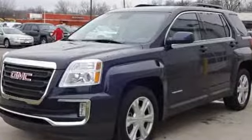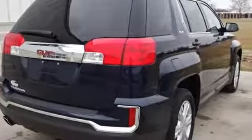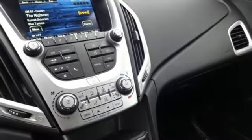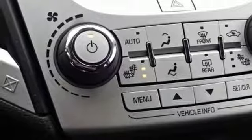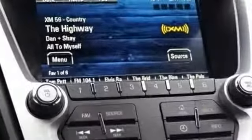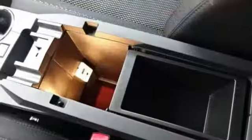Automatic transmission, air conditioning, Bluetooth wireless audio streaming, auto dimming rear view mirror, manual tilting steering column, power heated mirrors, external memory control, aluminum wheels, and OnStar 4G LTE Wi-Fi hotspot.